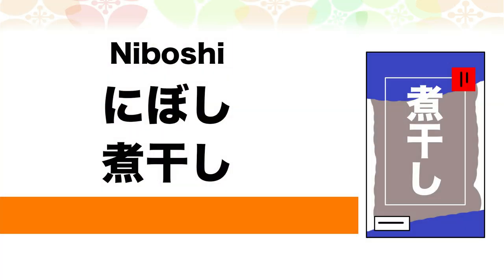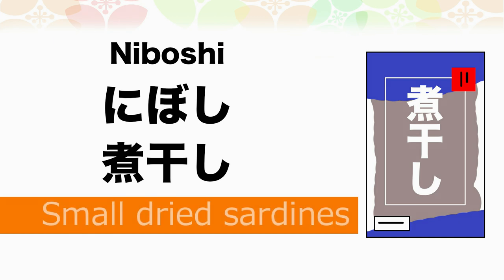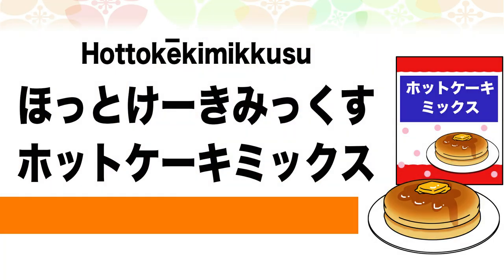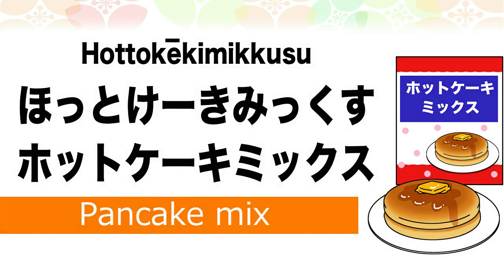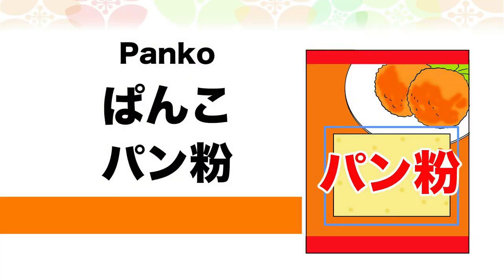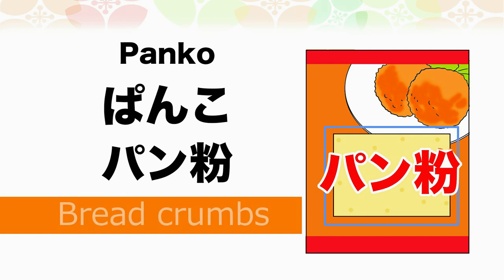Niboshi — Niboshi is small dried sardines. Hot cake mix — Hot cake mix is pancake mix. Panko — Panko is bread crumbs.